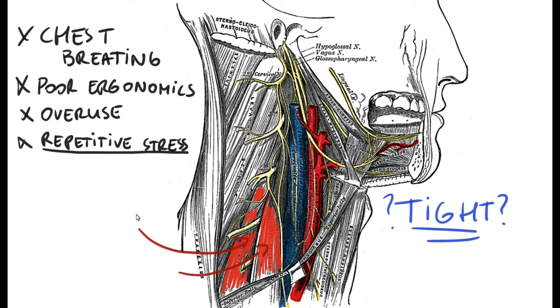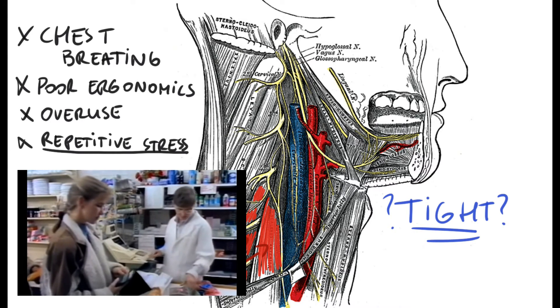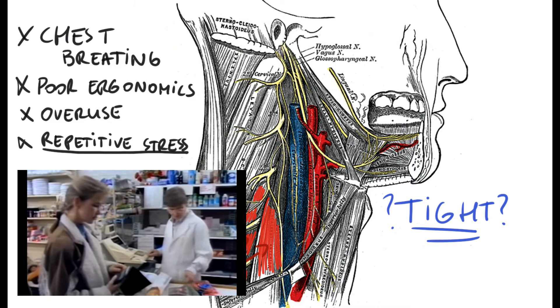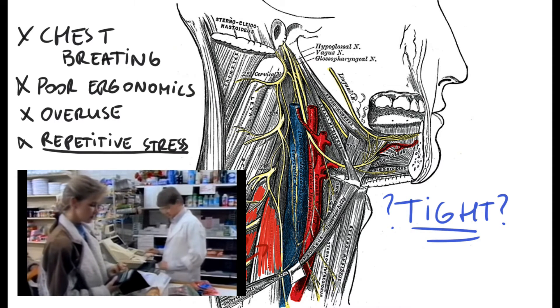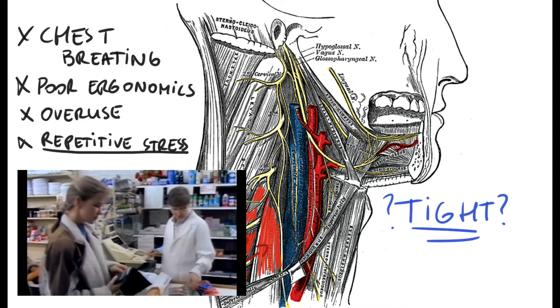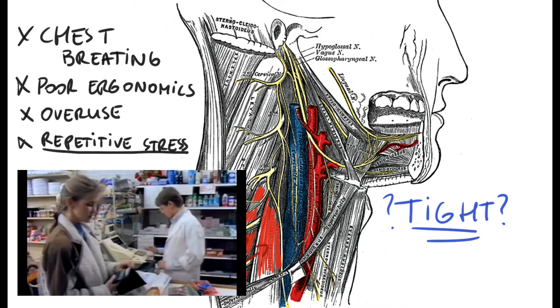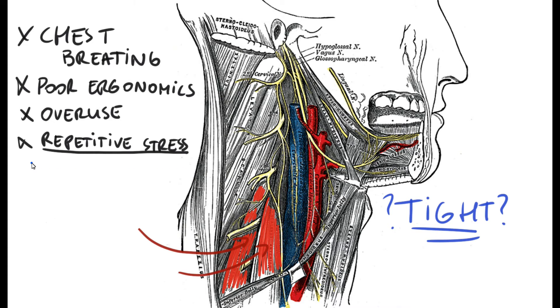For example, bank tellers always have to move side to side — they do some computer work, look at the screen, tilt the head toward the screen, then go back to the client, interact, and go back and forth all day long, tilting their head again and again. That is repetitive motion and repetitive stress on the lateral neck muscles.